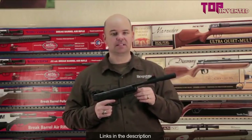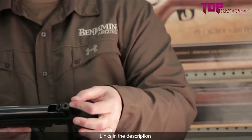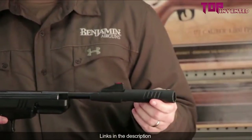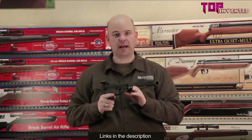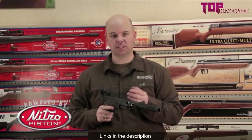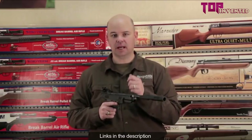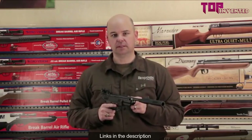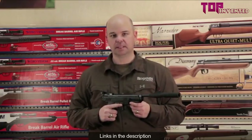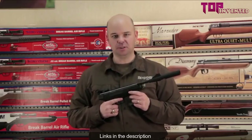To operate the pistol, tap on the end, break it open, insert a pellet, and close it up. It features a cross bolt safety and it's a single shot. Because it's powered by the nitro piston — a nitrogen filled gas ram instead of a traditional cold steel spring — it has a lot less recoil and vibration, and 70% less noise over the shot cycle than the competitors' leading break barrel air gun. This pistol is designed for target shooting and pest control.